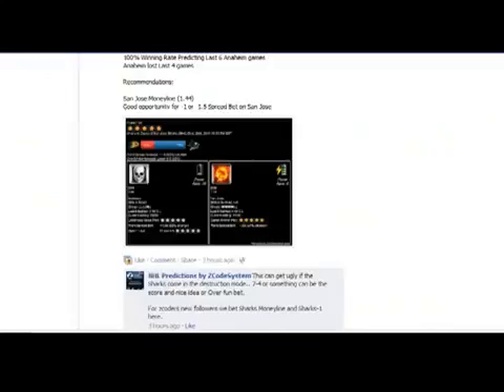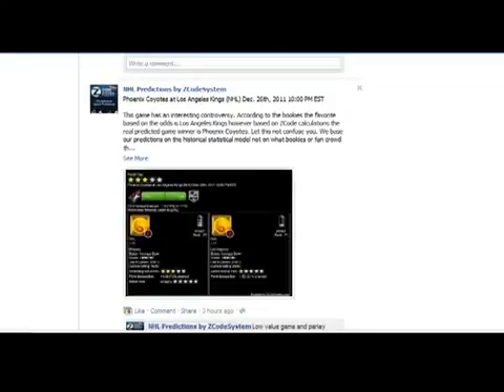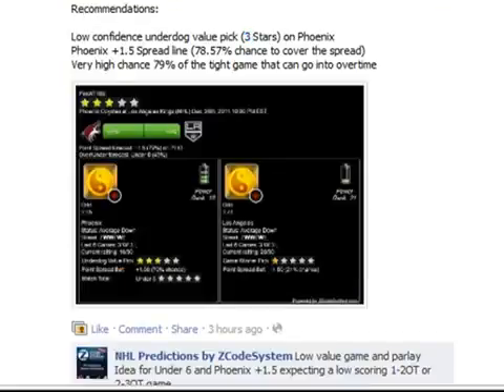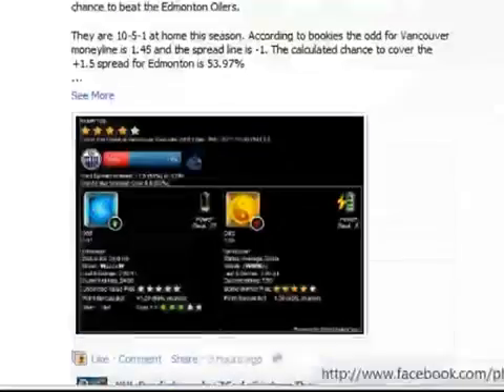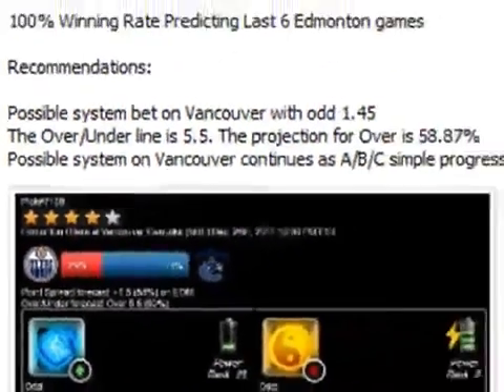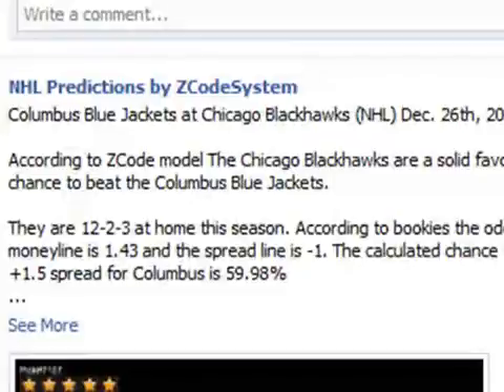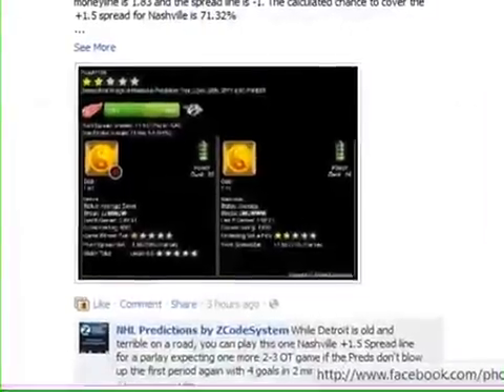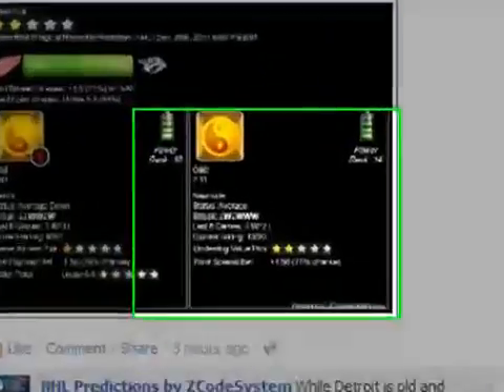The same way we should check all the predictions. Sometimes we have predictions with no recommendations — for example, this recommendation doesn't qualify for our guide's hot trends. We should avoid this game because it has only 3 stars on Phoenix, but we need 4 to 5 stars. Another game also didn't qualify because the status is average done, which is not good. This Chicago game qualified in the same way as San Jose Sharks. Another game with Detroit had only 2 stars and again it didn't qualify for our hot trends.